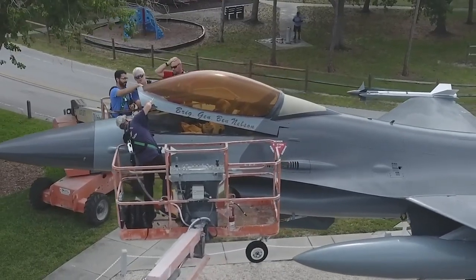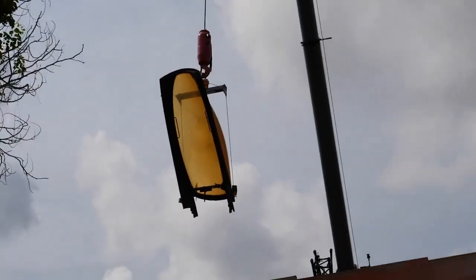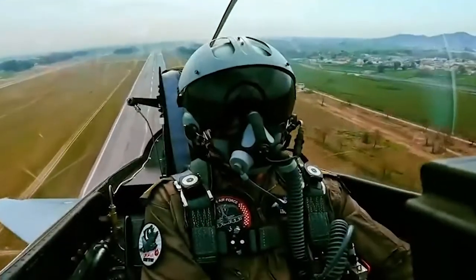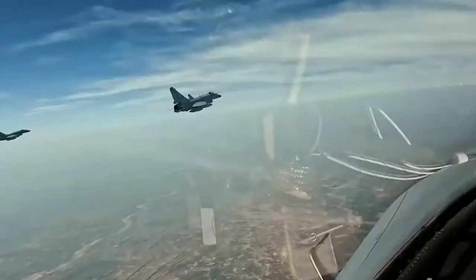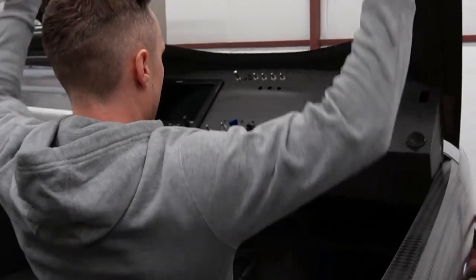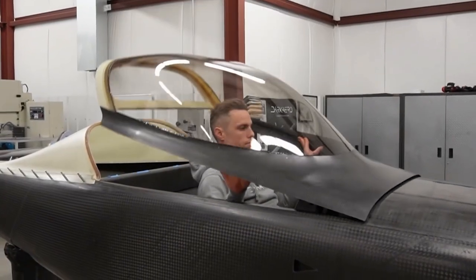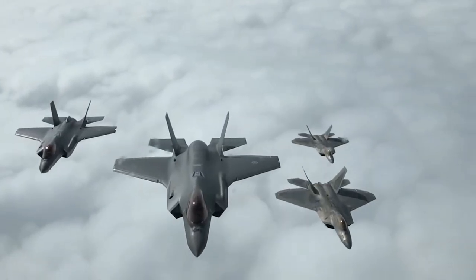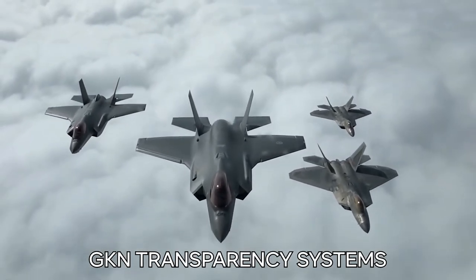In addition to polycarbonate, fighter jet canopies may also contain other materials such as metal, glass, and composite materials. These materials are used to reinforce the structure and enhance the overall performance of the canopy. For example, using composite materials can help reduce the canopy's overall weight, which can lead to improved fuel efficiency and maneuverability.